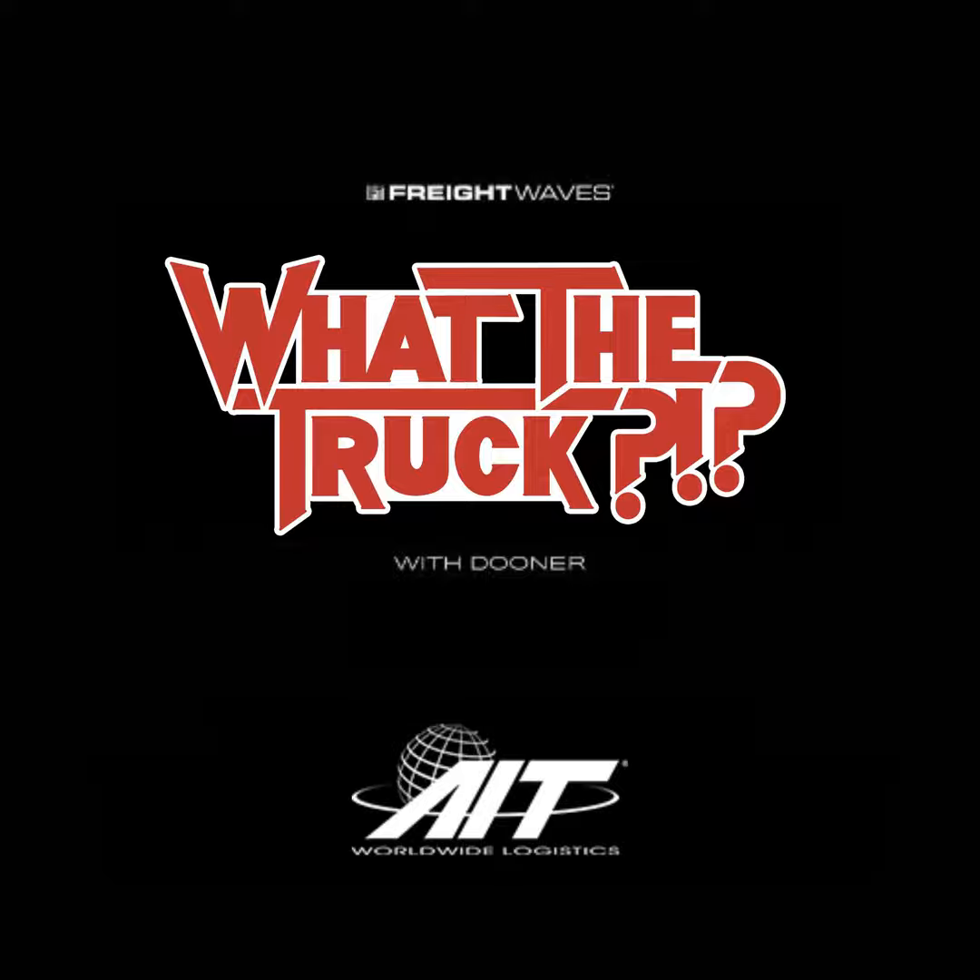AIT's global transportation market report covers capacity and pricing trends in air, ocean, and trucking, economic insights, and more. Once you have all that useful data analysis, you turn insights into action. Partner with AIT's global network of subject matter experts and they'll design a supply chain solution tailored to your needs. Get started today at AITWorldwide.com.